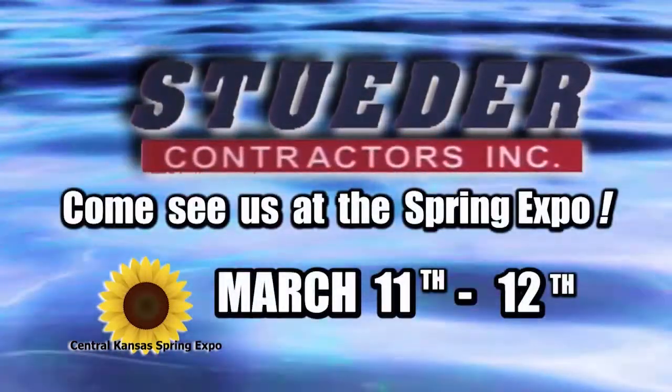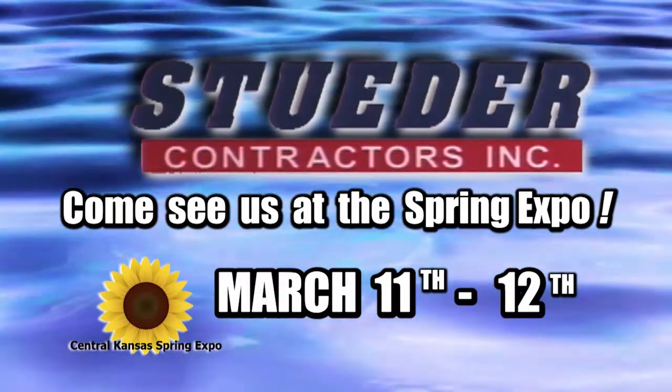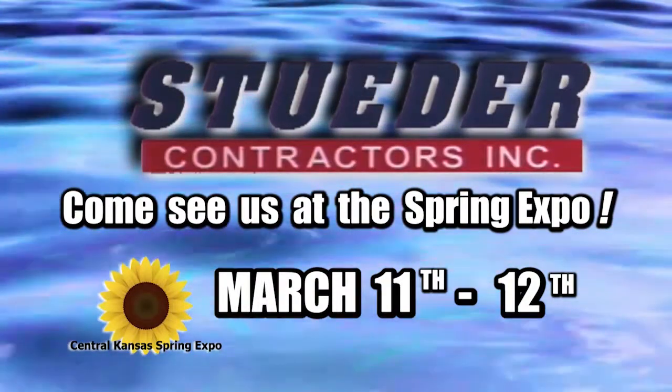The lowest prices of the year from Steeder Contractors are March 11th and 12th during the Central Kansas Spring Expo in Great Bend.